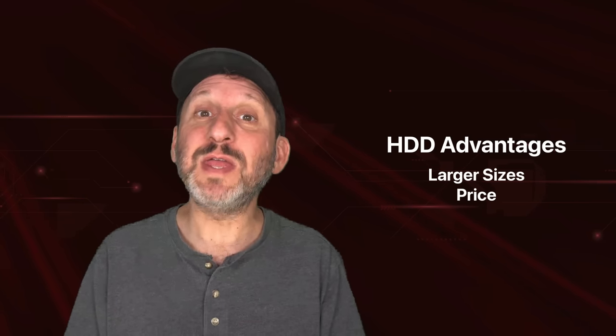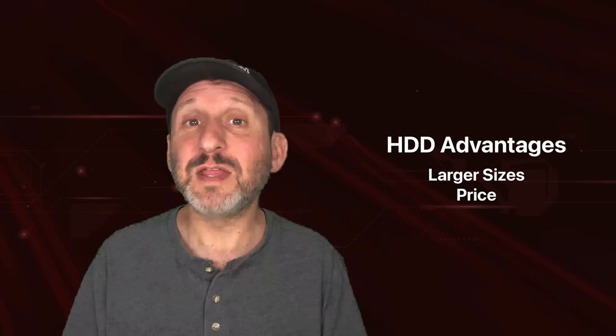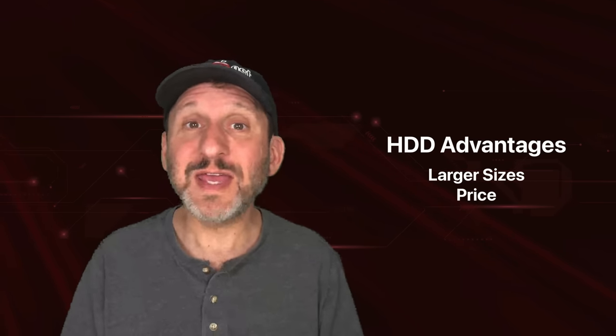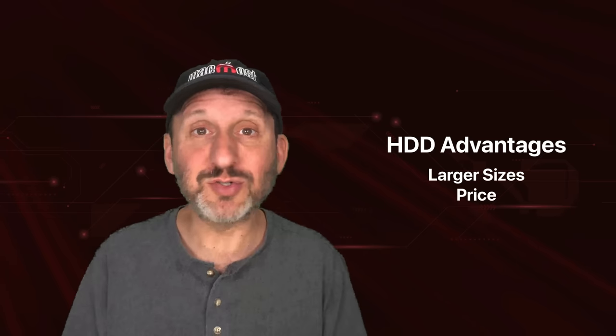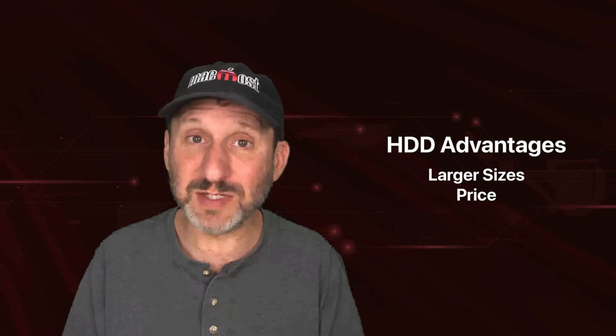The big advantage is that you can get larger storage sizes — much larger hard drives than you can solid state drives. Another big advantage is they're much cheaper. There's no reason to waste money when you're not going to use the extra quality that that money brings.